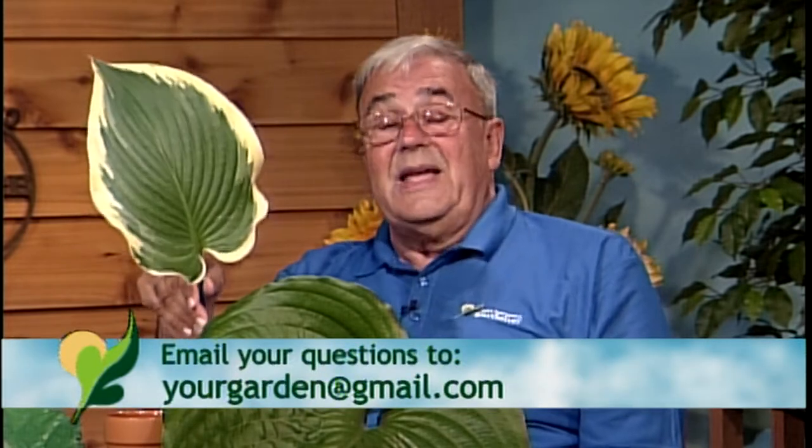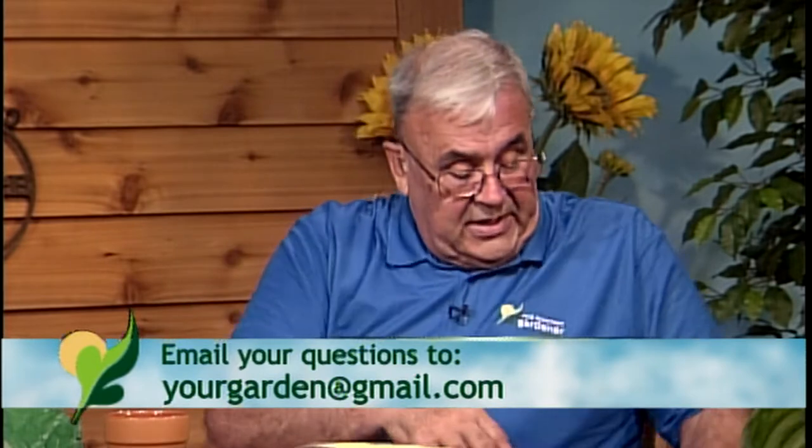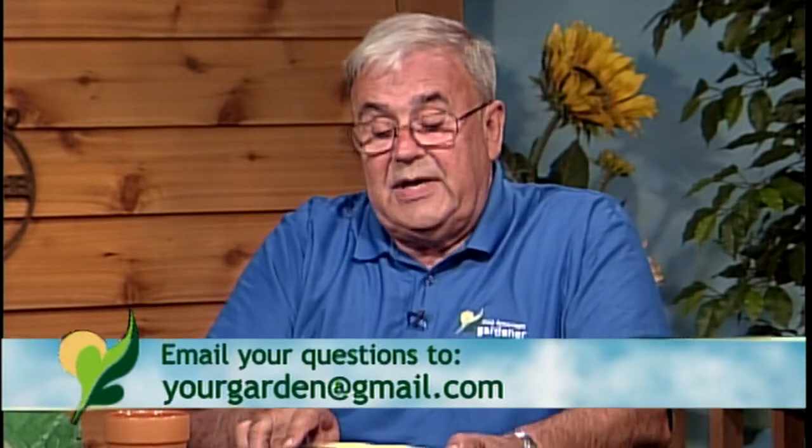There are seven thousand four hundred different varieties of hostas and that's growing all the time. Anybody that would be interested in hostas — this book, the Hostapedia, answers just about every question that you could ever have. I also brought some of my tiny ones.